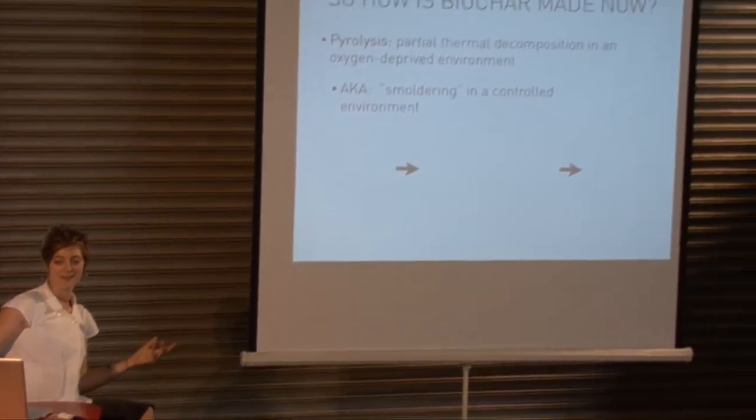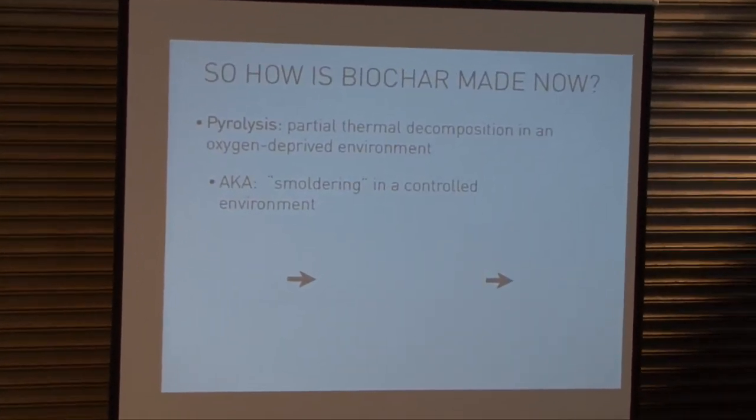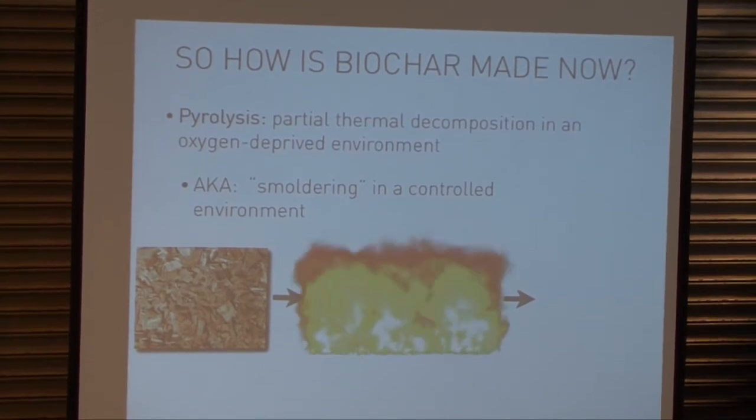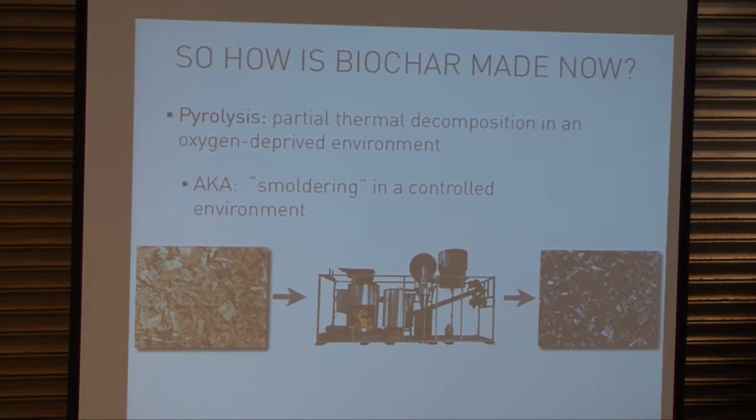So how is biochar made now? There's this thing called pyrolysis or gasification. You take biomass feedstock, put it into a reactor system — one of the things you guys have been making here — and you get biochar. This is one of the Biochar Engineering systems.